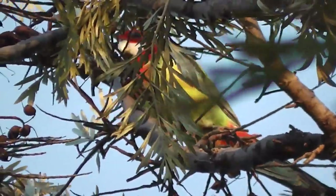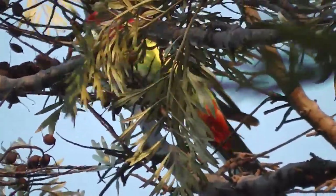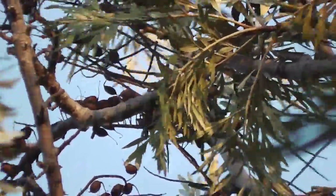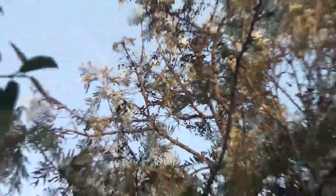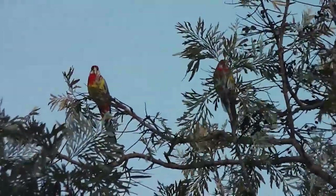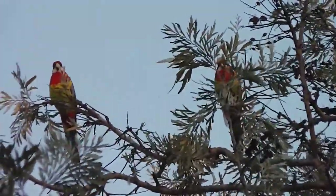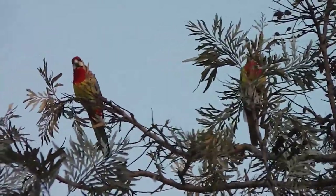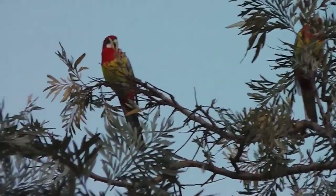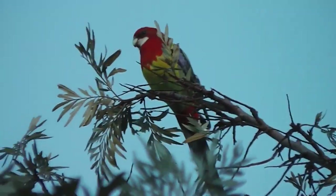Lovely colour. How gorgeous. They've gone. Handheld footage — not like me nowadays because I usually use a tripod. Trying to film rosellas up in the silky oak still. Just when I put my tripod away they have to come out again. I can't hold it still, can I?